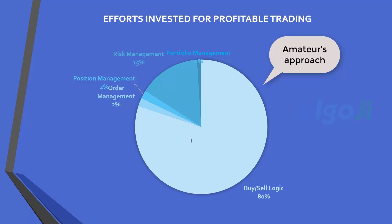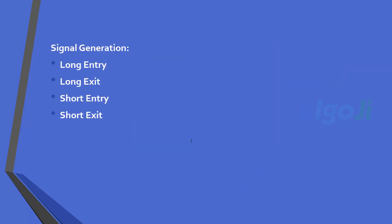Almost the entire time is spent on researching buy/sell rules — for example, technical indicators or chart patterns. Very little or no time is spent on order management, position management, or portfolio management. These are the neglected areas, yet they can turn around the profitability of trading very significantly. We start with where the amateur trader finishes: the buy and sell signals. The signals can be of 4 types — long entry, long exit, short entry, and short exit. People spend most time researching ideas for generating these signals, and that is also where the game ends.